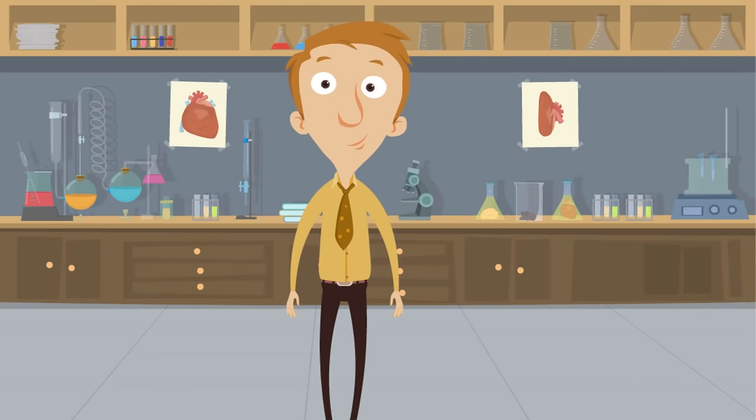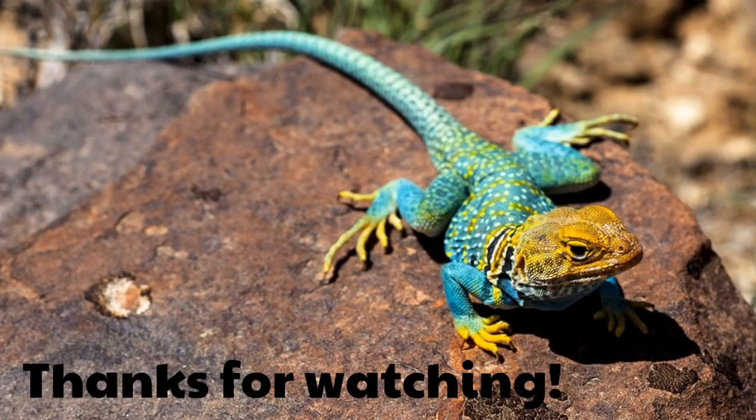Do you have a favorite reptile? You know — snakes, turtles, crocodiles, alligators, geckos, lizards, chameleons. Reptiles are just the coolest, aren't they? They're just absolutely amazing. We hope you had fun and learned a lot, and we hope to see you next video.